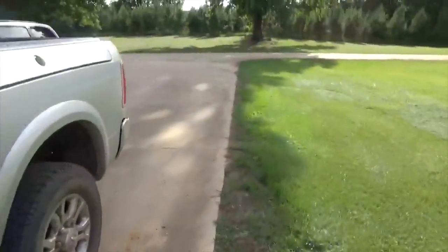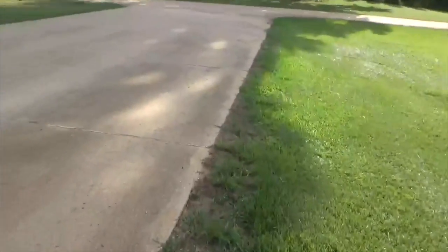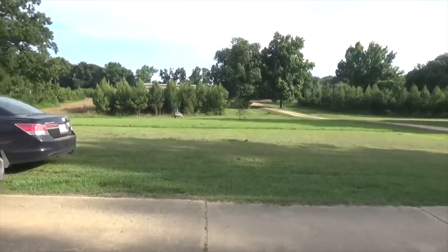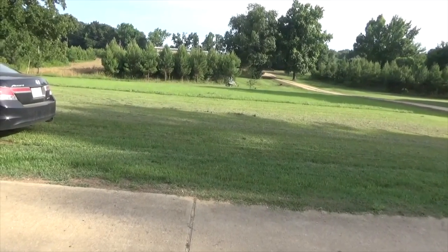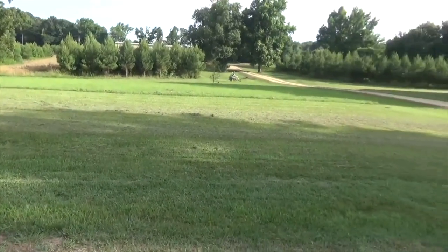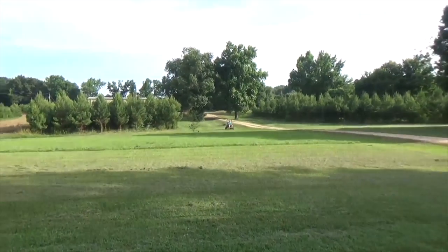You got Hunter here cutting the grass today - yes, he does get paid to do it. A lot of people ask me that. We've had an incredible amount of rain; he just cut it last week, and it's been just over a week and look at how thick that stuff is. Looks good.